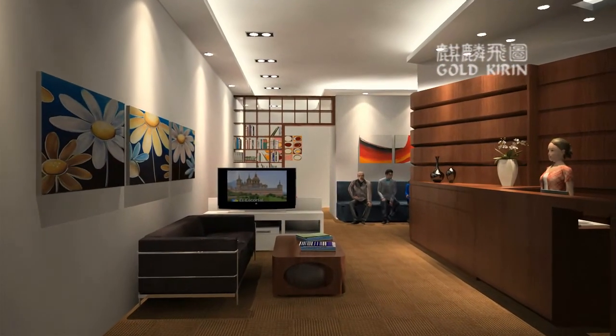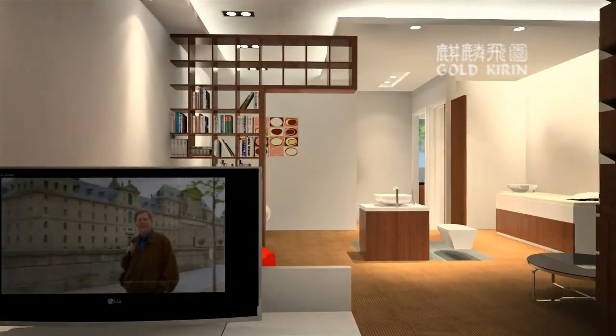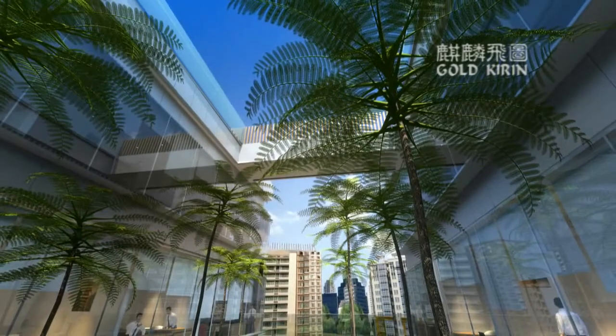Inside, you can configure the medical suite according to your needs or the services you provide. The floor-to-ceiling window brightens the suite with natural lighting and offers a view for both doctors and patients.